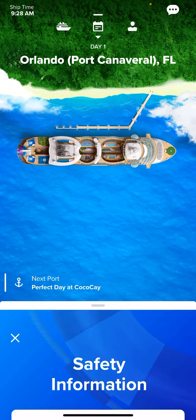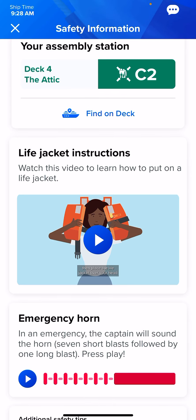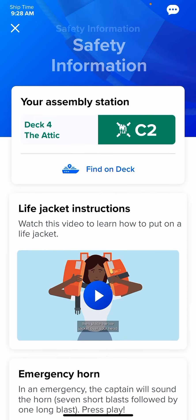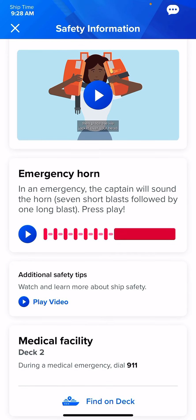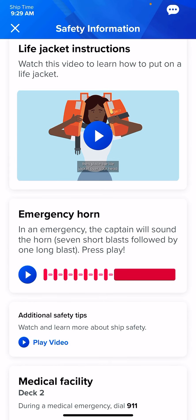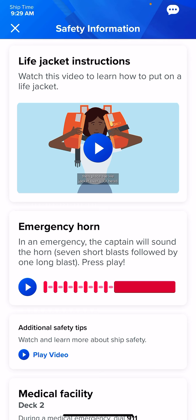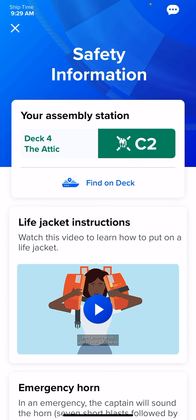Hit the Safety button at the bottom. This is where you will start your muster drill — we always do this on the way to the port. Click the little blue arrow under Lifejacket Instruction and watch a very short video. After the video, it will list everyone in your stateroom; click that you have watched it. Then scroll down to the emergency horn, click the little blue arrow, and make sure you listen all the way through. Once complete, it will show a green box that says Complete.